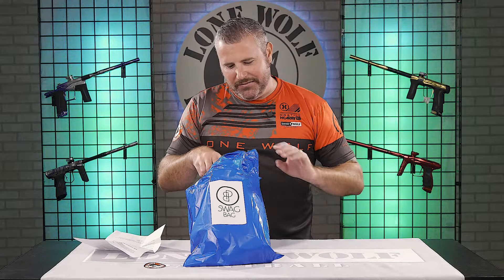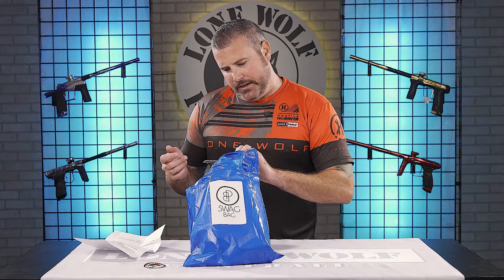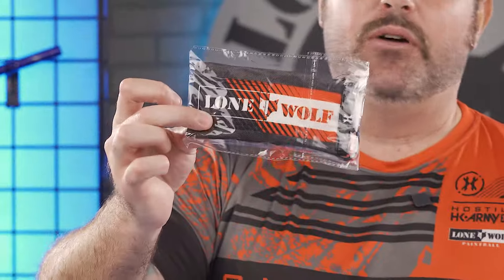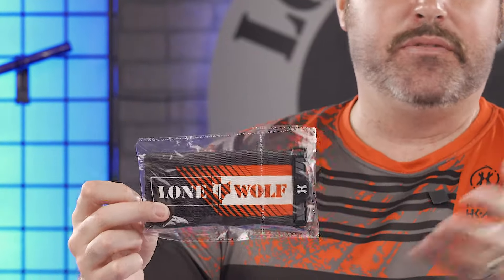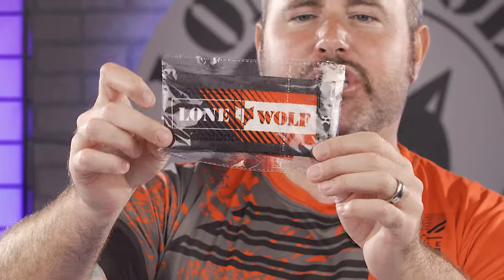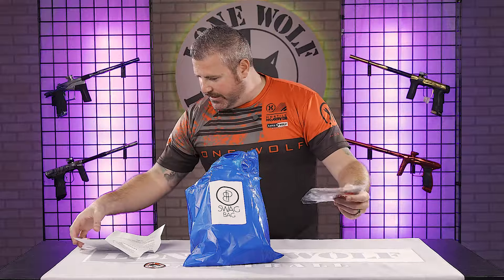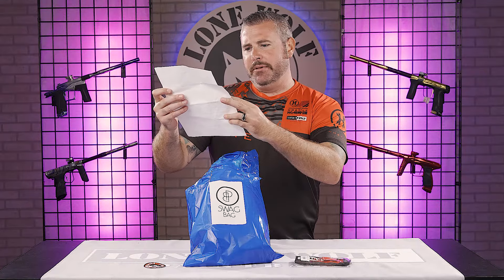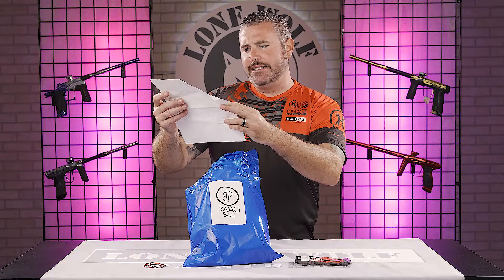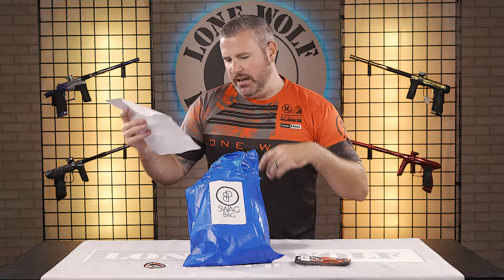We're gonna pull this out and save the bigger item for last. This is one of our custom items — a collab with HK Army we did. Everyone can always use a barrel cover because you lose them, your friends steal them, they're left behind and you'll never see them again. So a nice custom Lone Wolf slash HK Army barrel cover. Designed with heavy duty denim, elastic strap, and reinforced webbing so you're not discharging accidentally. These retail $7.95.